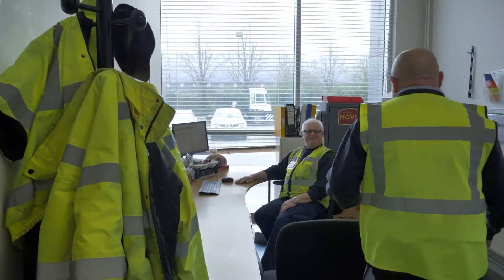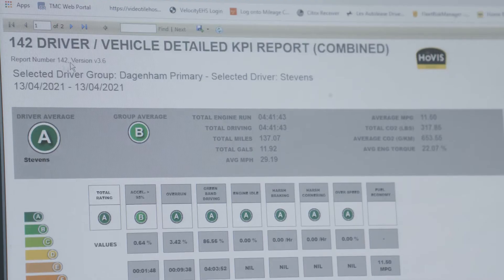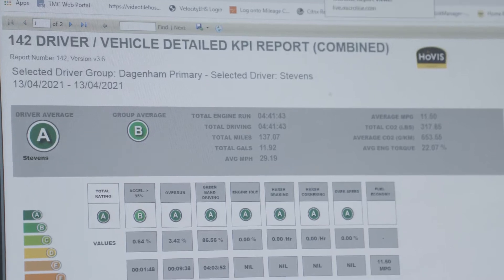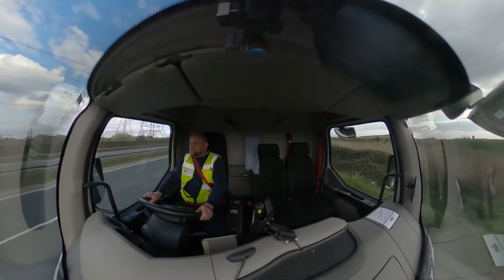We use it as a training tool, as an education tool. When you start showing them some of the things that they can improve on, they naturally want to improve and it's absolutely worked. Currently, 95% of our drivers are in the top bands of A, B and C, and when you've got a fleet of 600 drivers that's a real achievement.